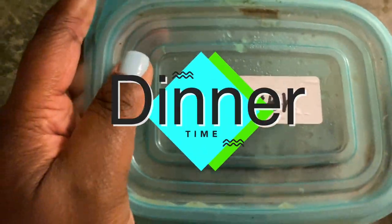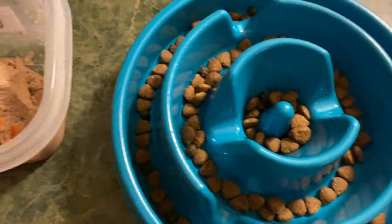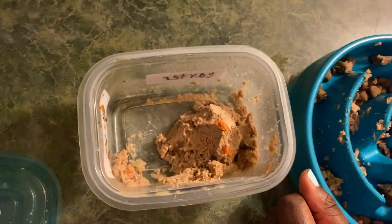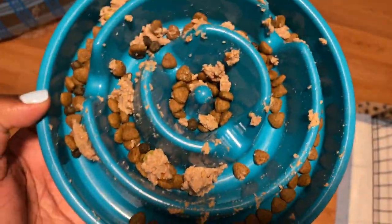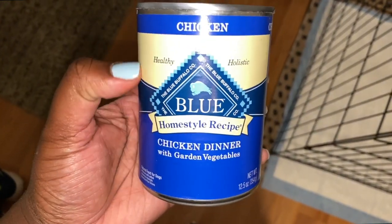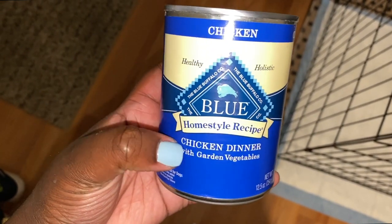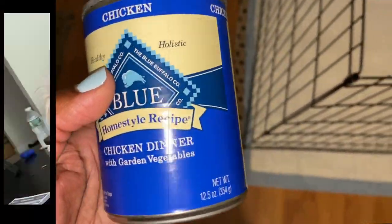So for Carter's dinner, this is his wet food mixed with his dry food. This is the wet food that I give him — I change between chicken, lamb, beef, but he mostly likes the chicken. His dinner is pretty simple compared to his breakfast.